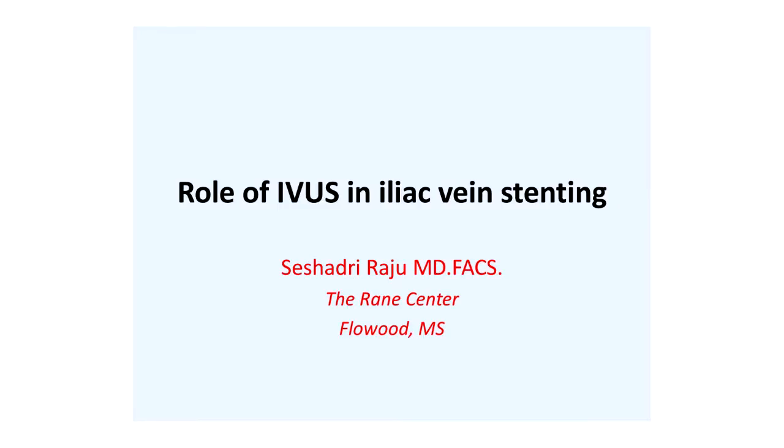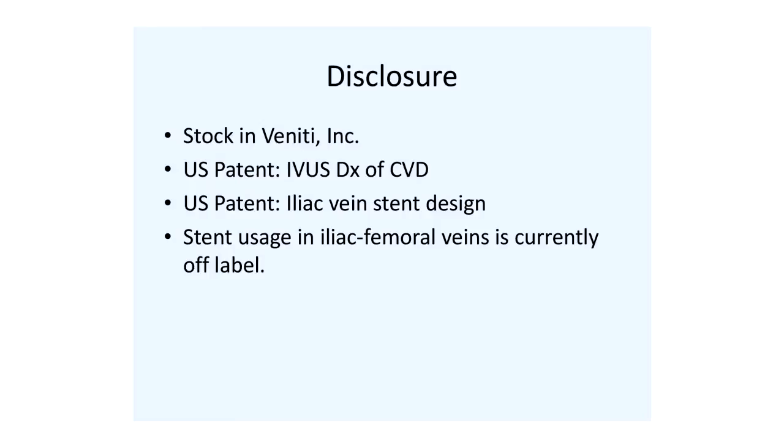Thank you, Dr. Maul, and I want to thank Philips for putting together this symposium. Right off the bat, I want to tell you the previous two talks provide enormous possibilities for use in the venous system. My talk is going to focus not on all the modern developments that have occurred, but the way it is practiced in the United States and I suspect in Europe as well at the present time.